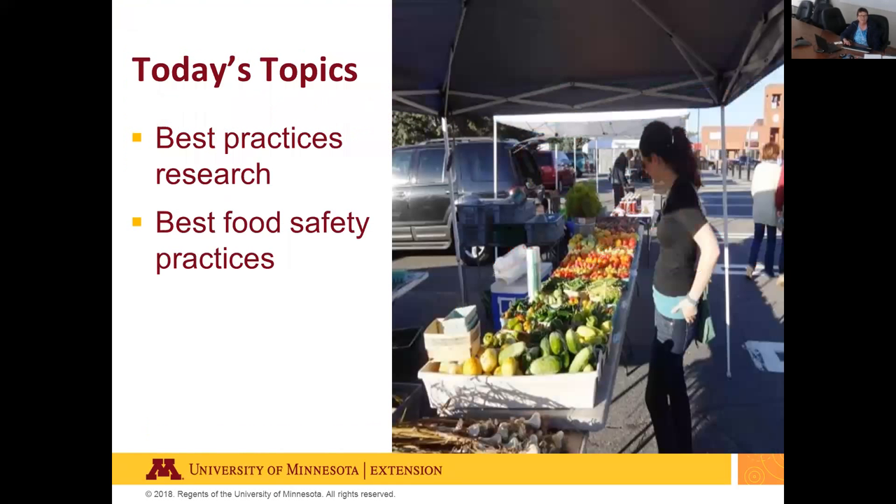Today's topics include a literature review on best practices for when, what, and where to offer food samples, followed by best food safety practices for providing food samples.